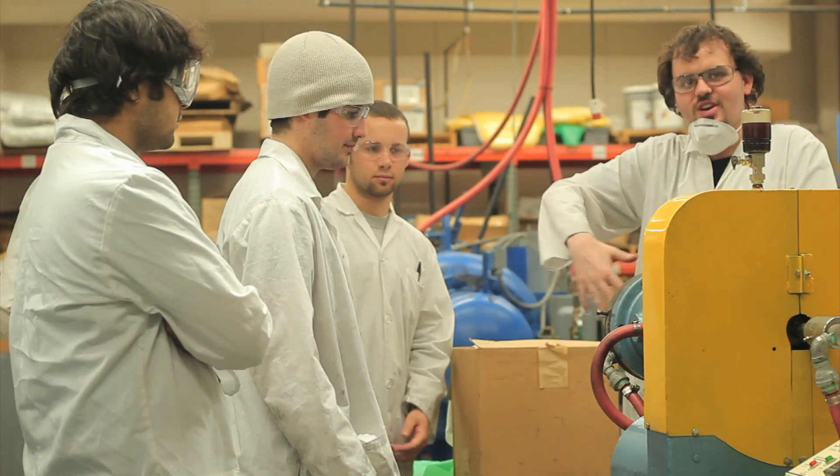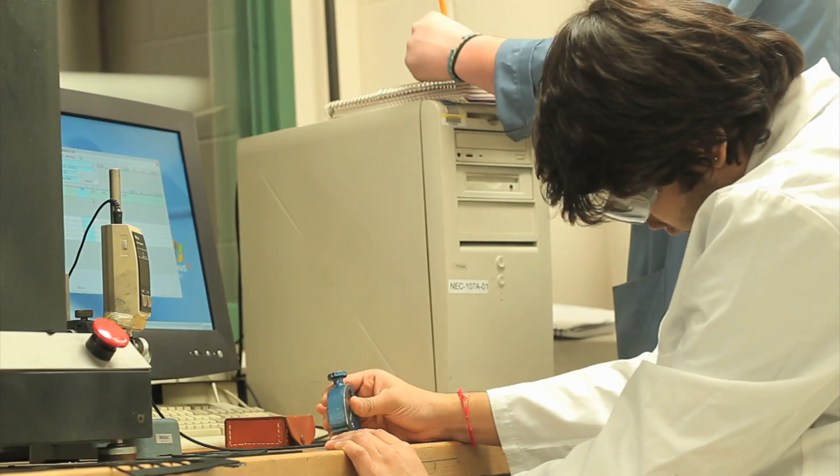Rubber engineering technology is the culmination of a lot of different disciplines. Here we study a lot of mechanical manufacturing type subjects, but we also deal with the chemistry part of it.